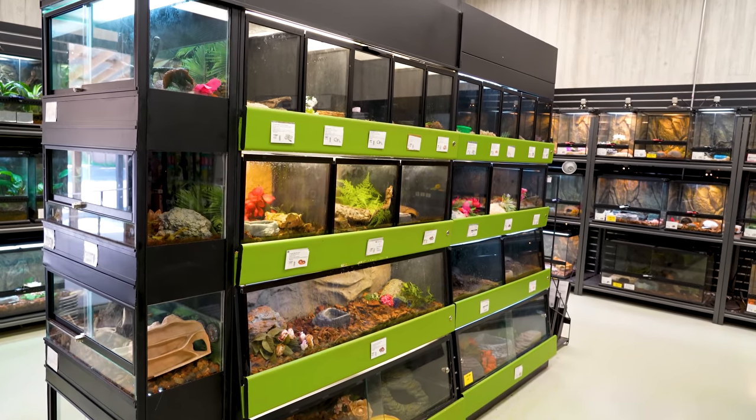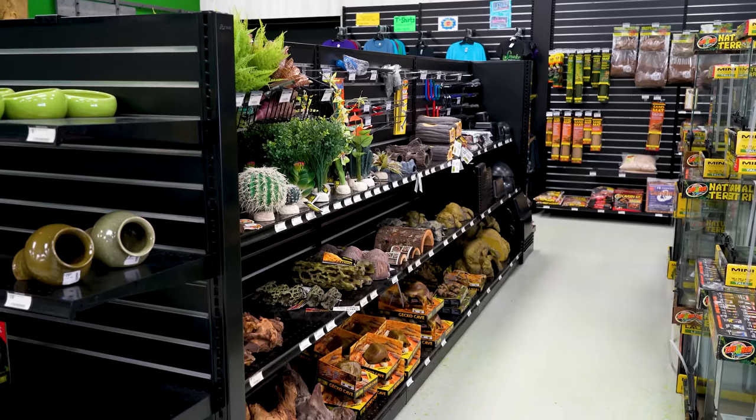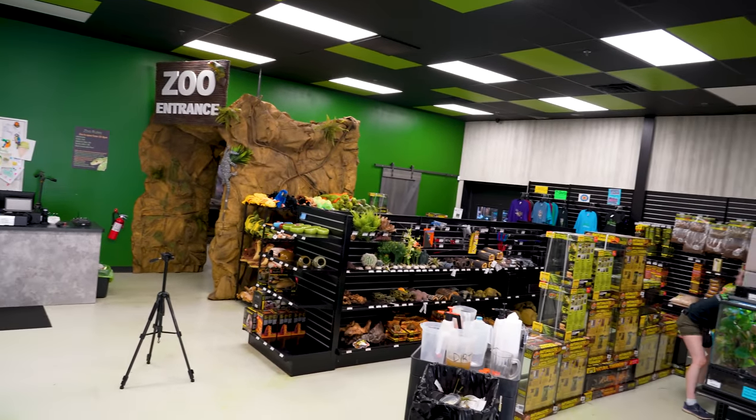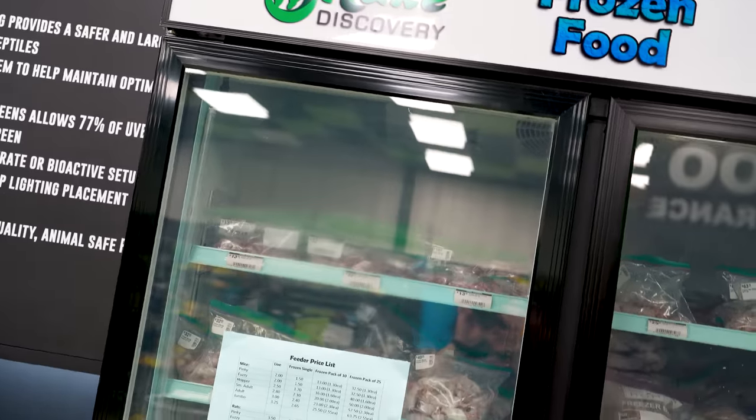They've also got a little gift shop — plushies, shirts, and whatever else — plus all your supplies too. So it's not just a zoo and it's not just a gift shop. If you wanted crickets or feeders or whatever, they have that too. It's your local store.